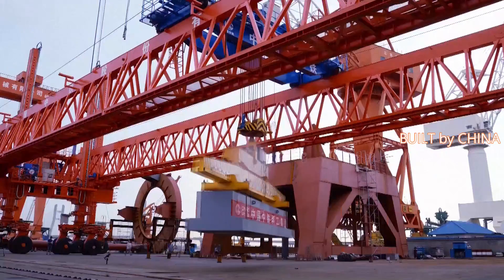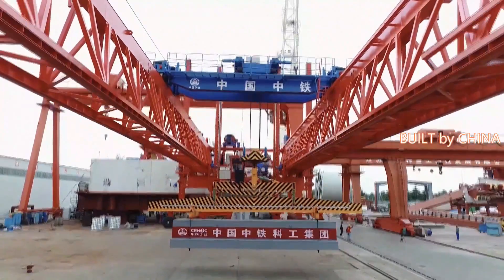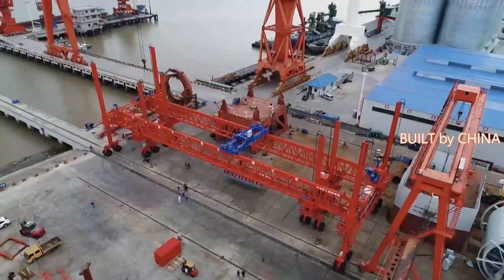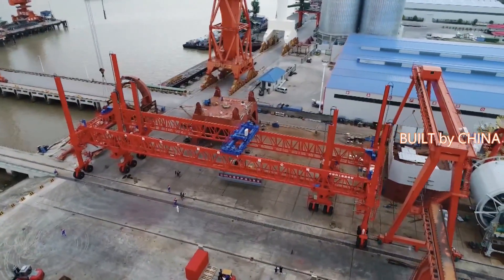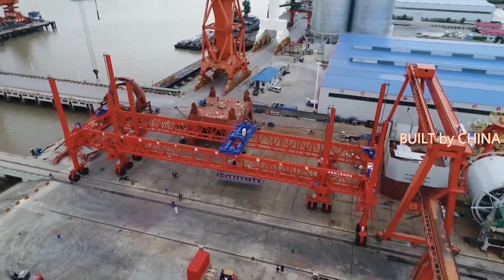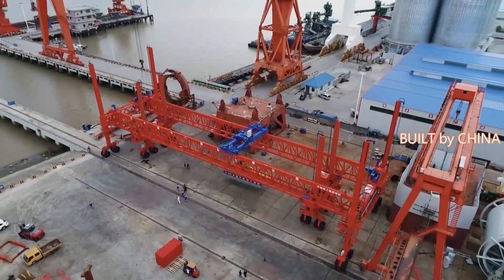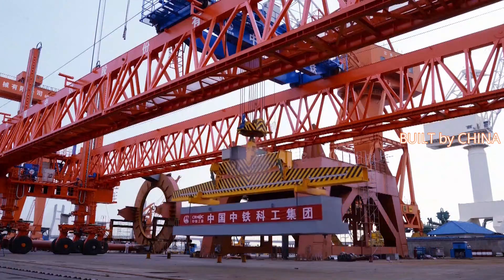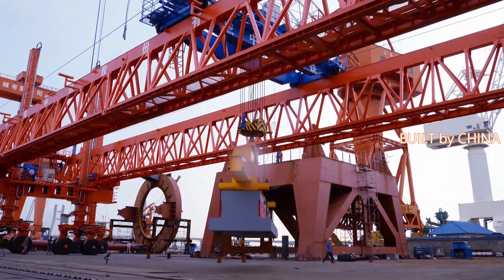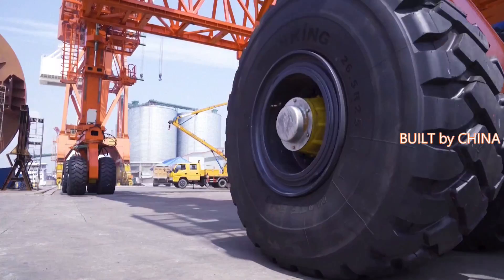The workload that previously required dozens of workers can now be handled by an operator and a guide when the robot is put into use. The use of the building component assembly robot will greatly save manpower and reduce the labor intensity of workers. The robot also reduces noise and dust during operation and will greatly improve work efficiency. It will first be put into operation in the construction of Guangzhou Metro Line 11 Chisha section.